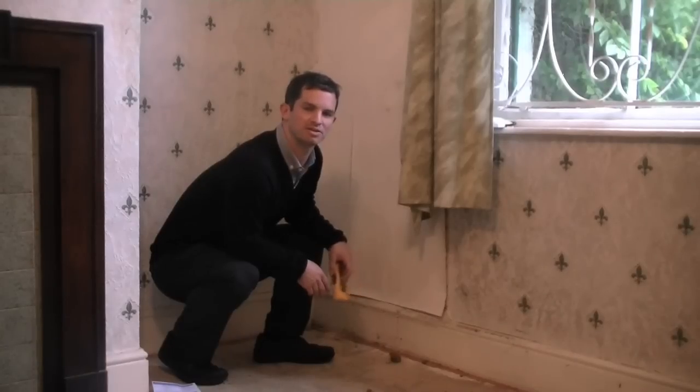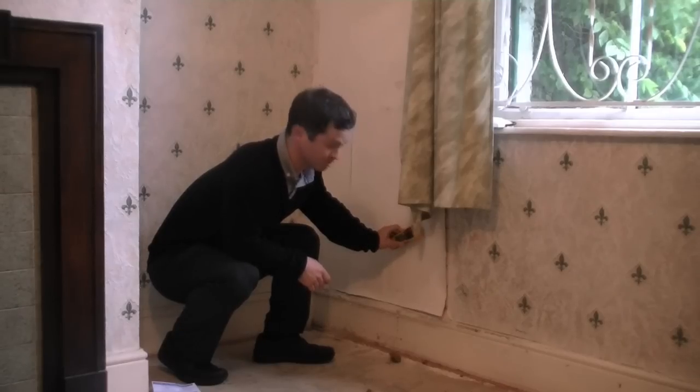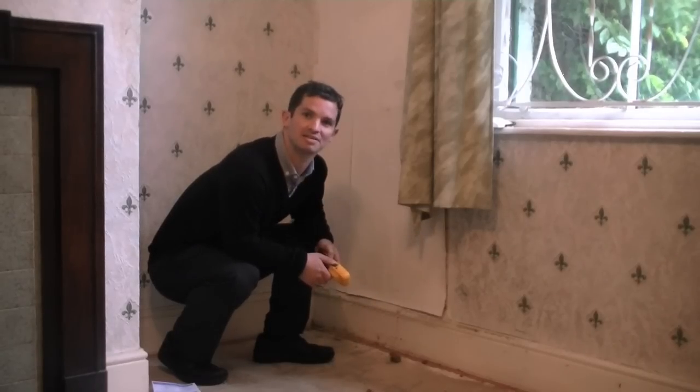As part of any building survey, a Chartered Building Surveyor will check the property thoroughly for damp. This particular area records high levels of moisture which is indicative of rising damp. The Chartered Building Surveyor will also advise on any necessary remedial action to combat this.